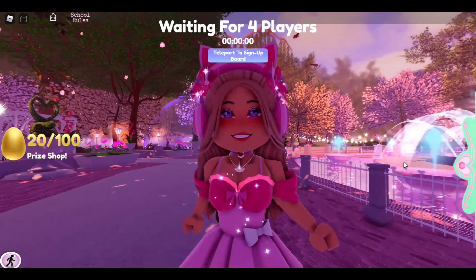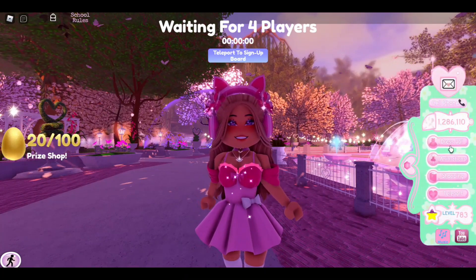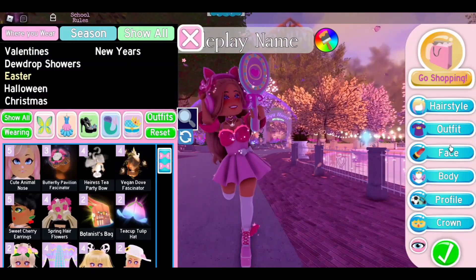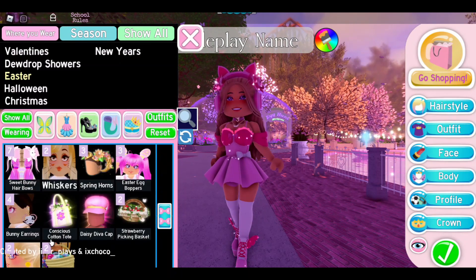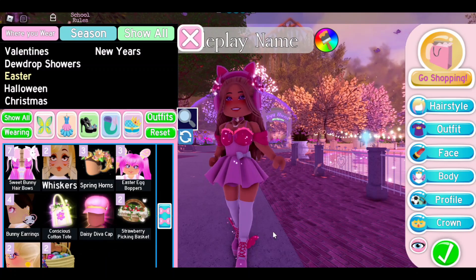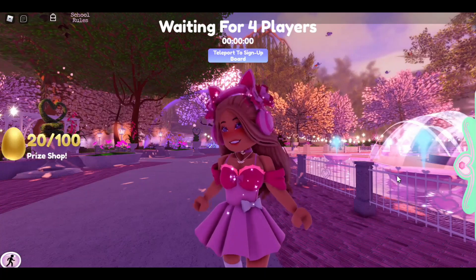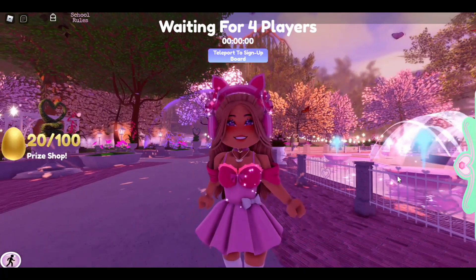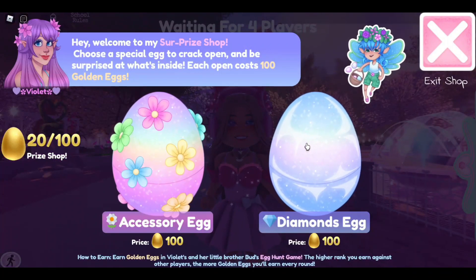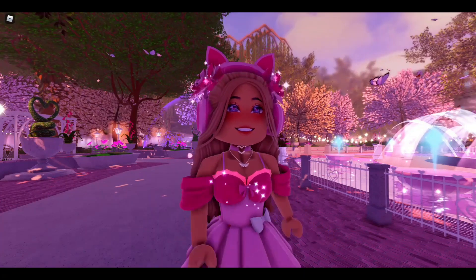Just remember the new accessories this year are not in the shop. I've noticed quite a few people don't know what the new accessories are — they're the Botanist Bag, the Teacup Tulip Hat, the Conscious Cotton Tote, and the Daisy Diva Cap. Those four items are not in the shop, so you'll want to check your inventory to see if you have them. You might want to spend your eggs because there's no guarantee this update comes back next year — the new school may be out by then with a brand new Easter update.